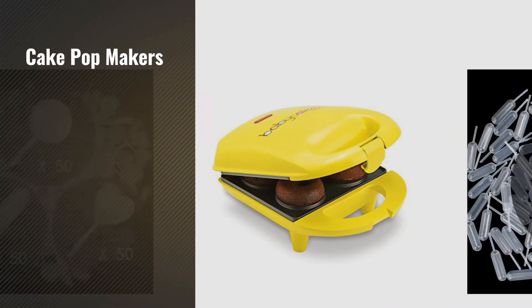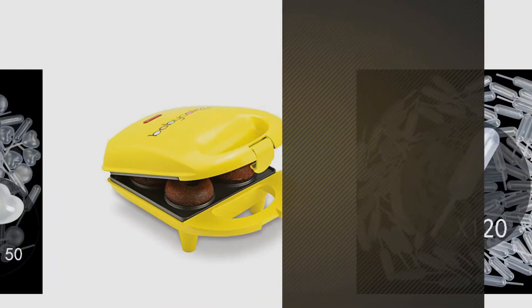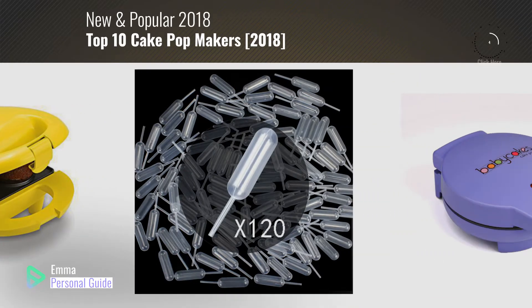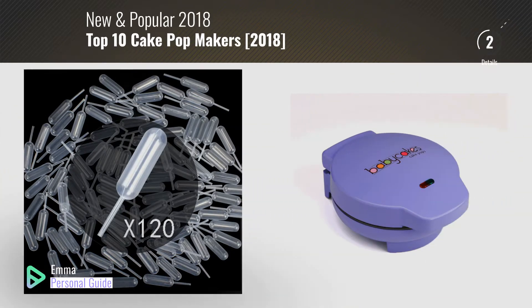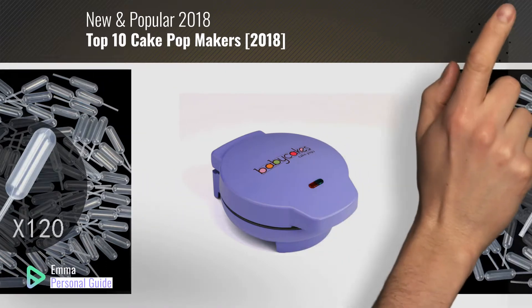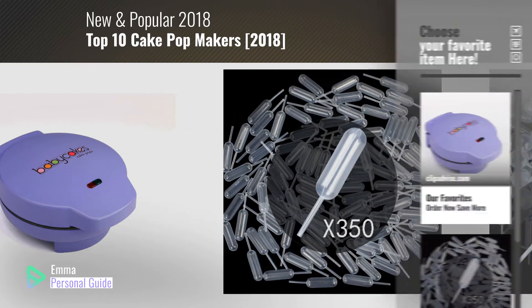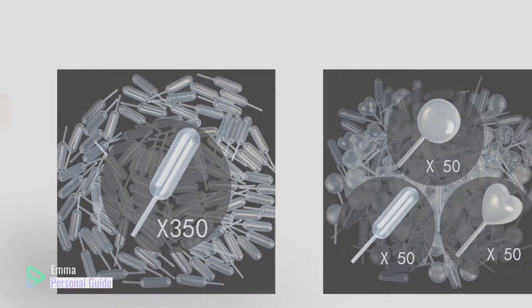If you're looking for cake pop makers, this video is for you. My name is Emma, your personal guide, welcome to our channel. At any time you can click this circle in the corner and get more info and real-time deals on your favorite products. Ready? Let's start.